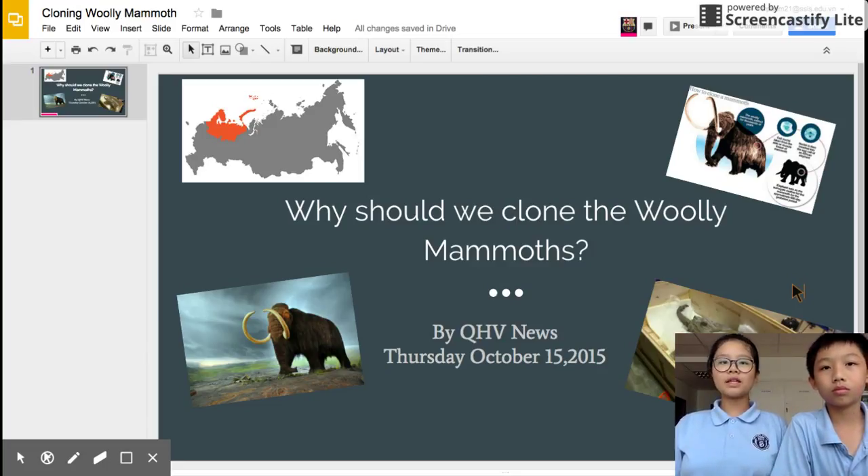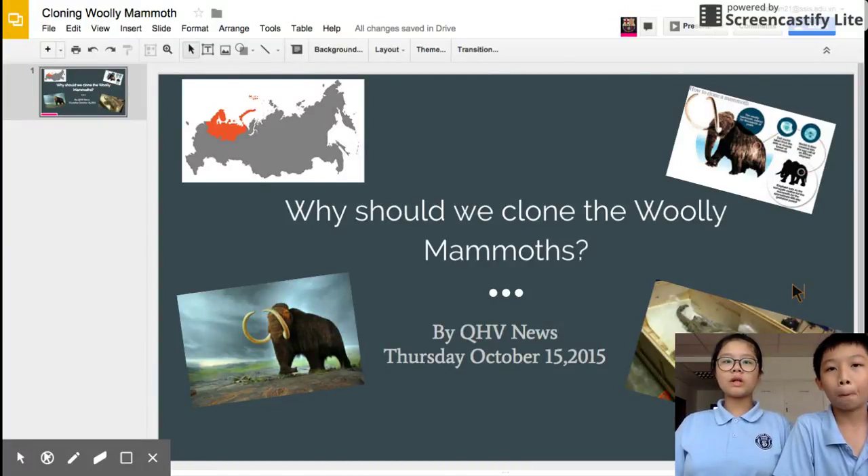After finding the ooze of blood, scientists were very excited because the blood might contain fresh DNA that they can use to clone the mammoth. On the top left, this is the place where the woolly mammoth was found in May 2013, in northern Russia.